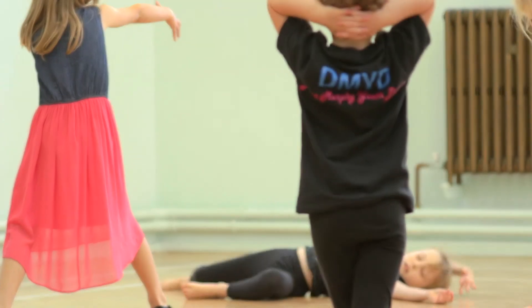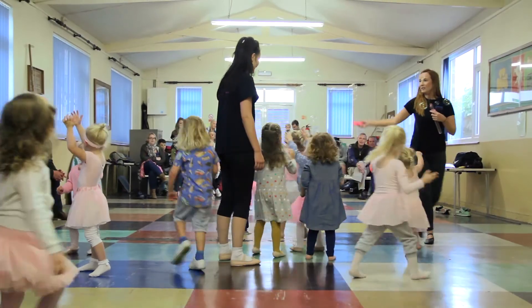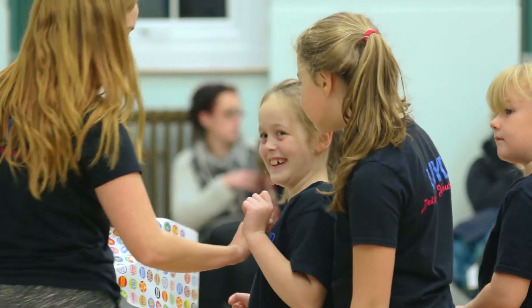Dance is a great way for children to socialise, gain confidence, exercise and have fun. If you're interested in your child starting a class at DMYD please get in touch or feel free to drop into one of our sessions.